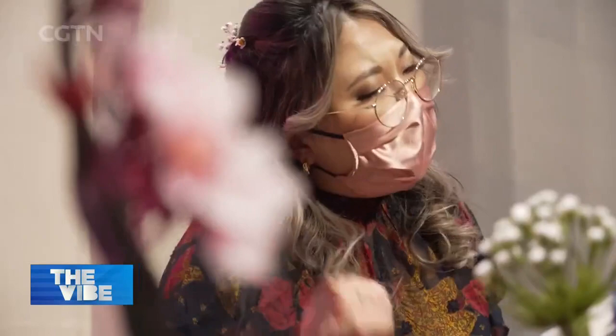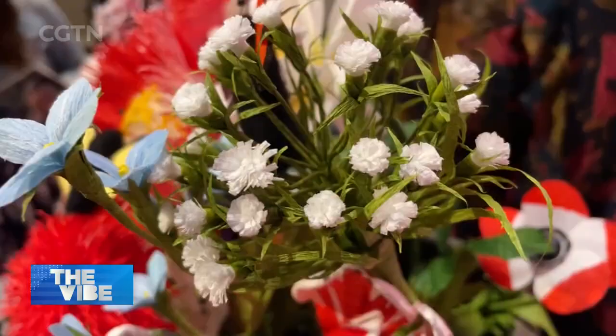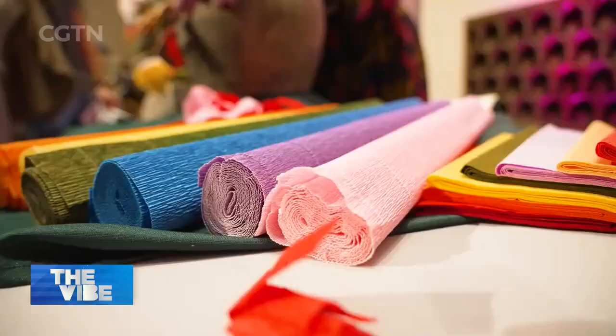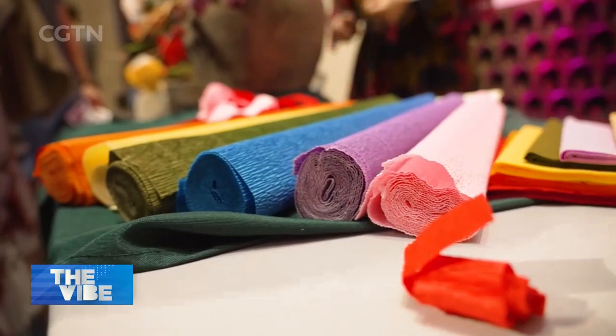Each flower can take from 3 to 12 hours to make. Her recreation of the vase of flowers took 100 hours of work. I use German and Italian crepe paper and glue. I use paints and pastels to accentuate colours and dimension and a little bit of clay, but it's 99% paper and wire and a lot of glue.